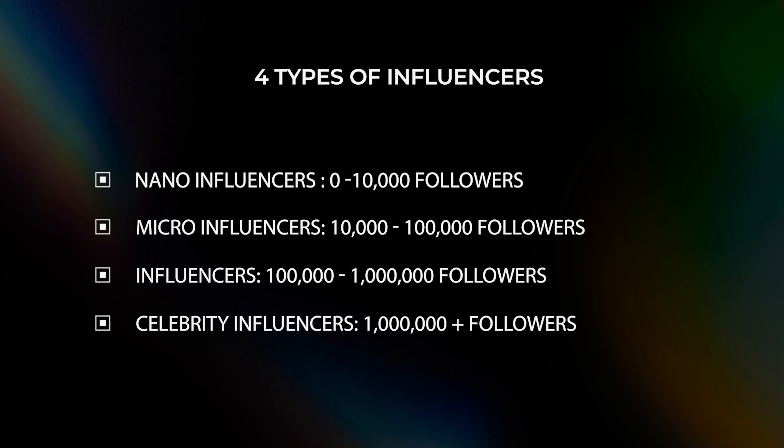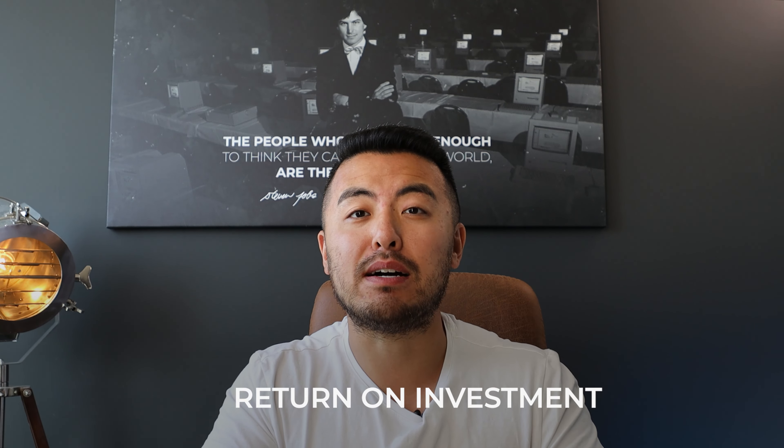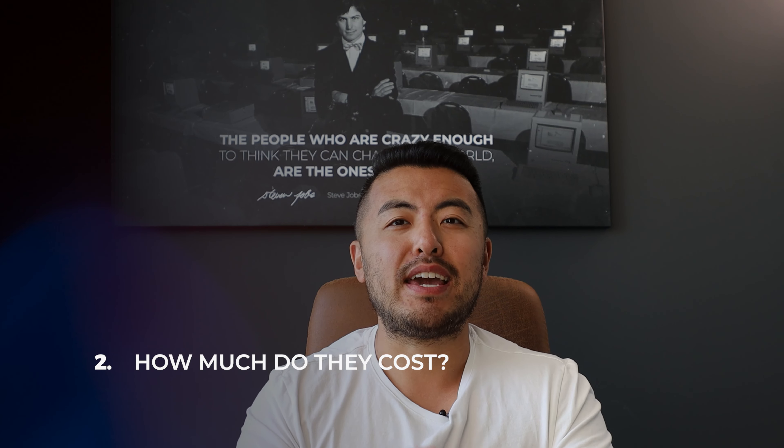Just because someone has a lot of followers does not mean that person can convert well for your brand. You could be paying $250,000 for one post for a celebrity and not get the right ROI. Whereas you could be giving someone with 5,000 followers a free product in exchange for a post, and that person might even outperform the person you paid $250,000. I'm going to show you a strategy where you can give your product out for free to test influencers before you pay them a dime.